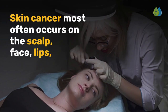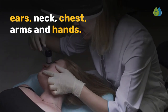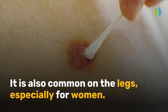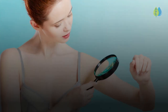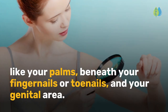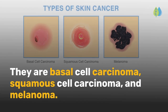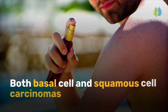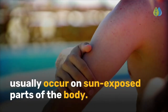Skin cancer most often occurs on the scalp, face, lips, ears, neck, chest, arms, and hands. It is also common on the legs, especially for women. It can also occur in areas that aren't directly exposed to daylight, like your palms, beneath your fingernails or toenails, and your genital area. There are three main types of skin cancer: basal cell carcinoma, squamous cell carcinoma, and melanoma. Both basal cell and squamous cell carcinomas usually occur on sun-exposed parts of the body.